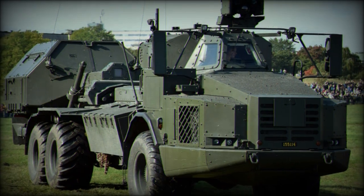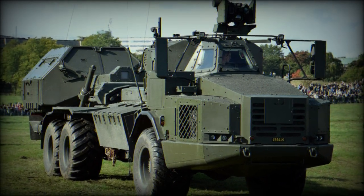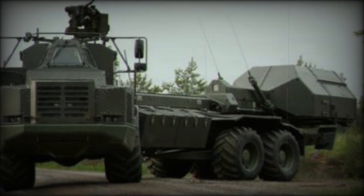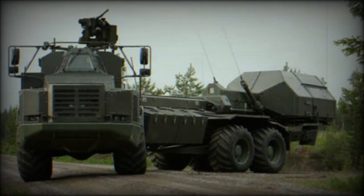The Swedish army then elected to mount these weapons onto a Volvo A30D 6x6 heavy truck, and this has since produced the Archer artillery system — a wheeled self-propelled artillery platform.